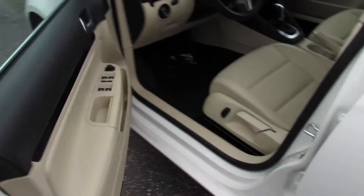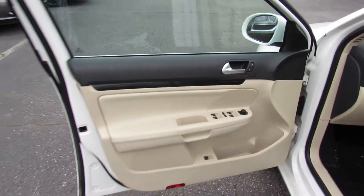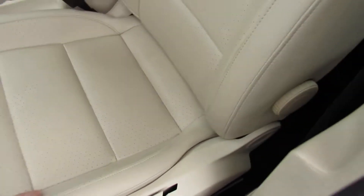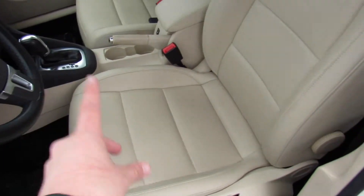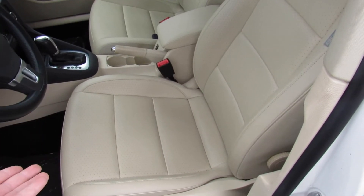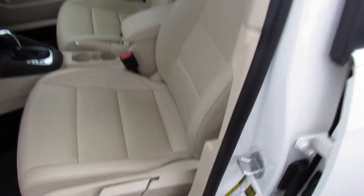Stepping inside, this one does have the corn silk beige leatherette interior. The nice part about this leatherette is it would honestly fool anyone as being leather. We have owned a Jetta in my household with this exact same interior and I can tell you it looks exactly the same as it does right now at 120,000 miles. It wears excellent and it's a very high quality material.